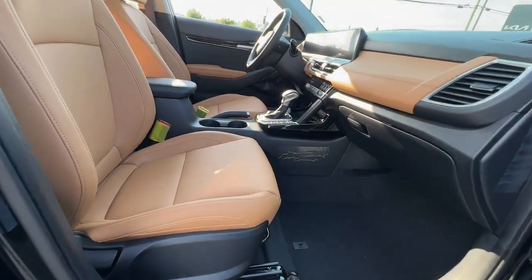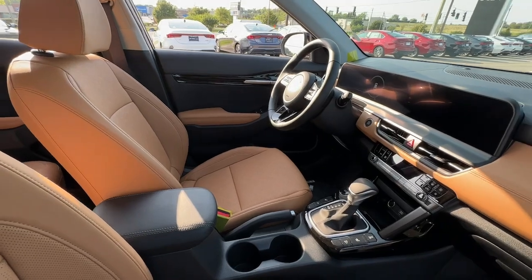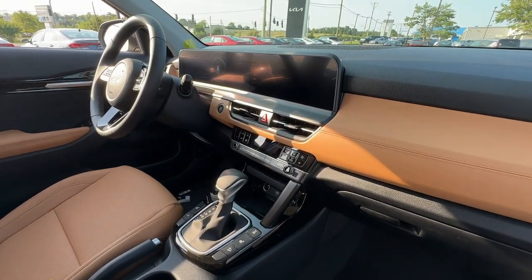Modern style meets practical versatility in this thoughtfully designed Seltos. See for yourself when you take it out for a test drive. Our professional staff looks forward to giving you excellent service.